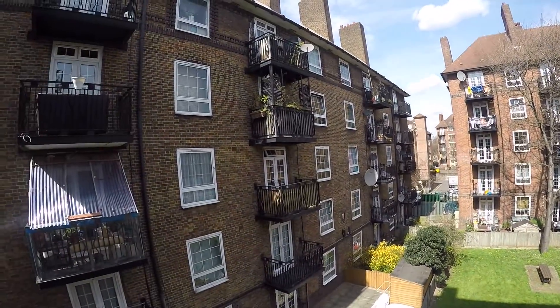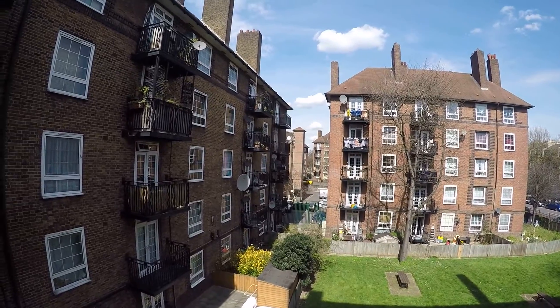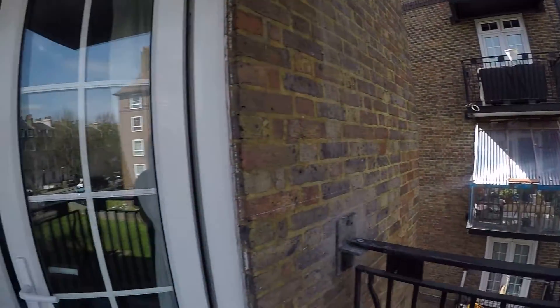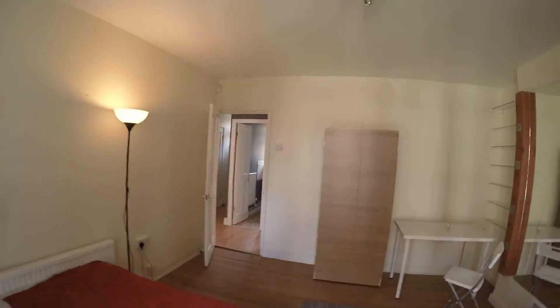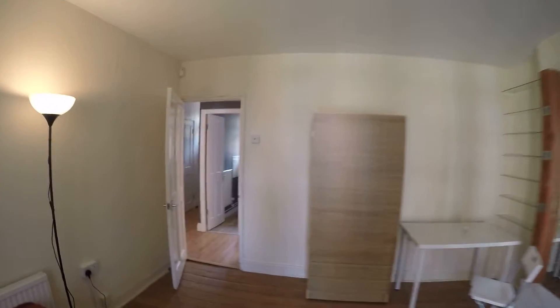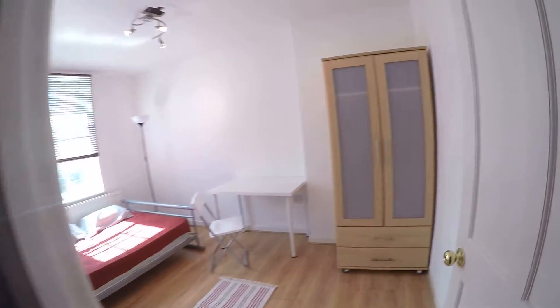Beautiful weather out here. The house we're in right now looks exactly like this one, so you can picture it. Back inside now, and I'm going to show you the last room — bedroom number three.